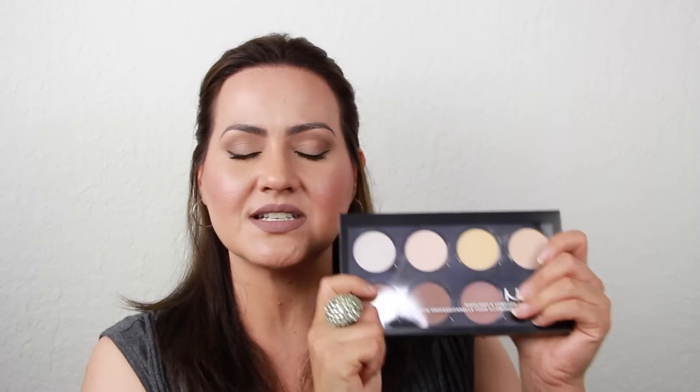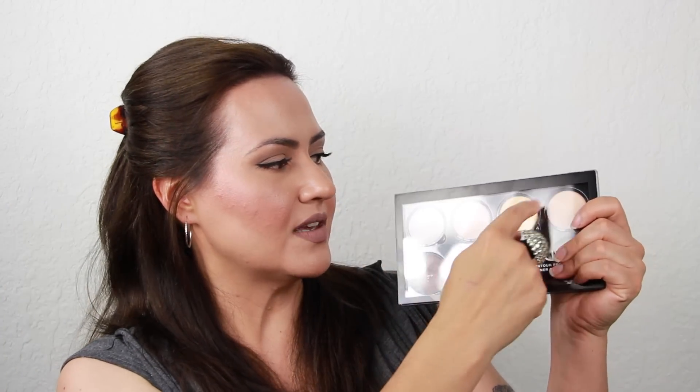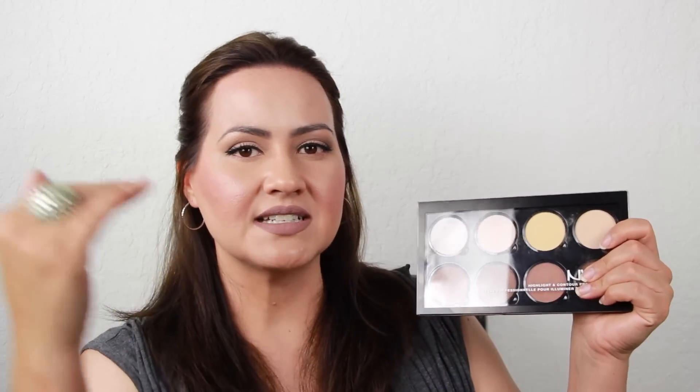I love how versatile this is — you have more options for highlighting and contouring because you have four of each, versus the Kat Von D palette where you only have three of each. The only downside to this palette is the plasticky packaging. If you travel with this, you do have a chance of it cracking and breaking, which might get into one of the highlighting or contouring shades and break the powder. Other than that, it is a really good palette and it's half the price.